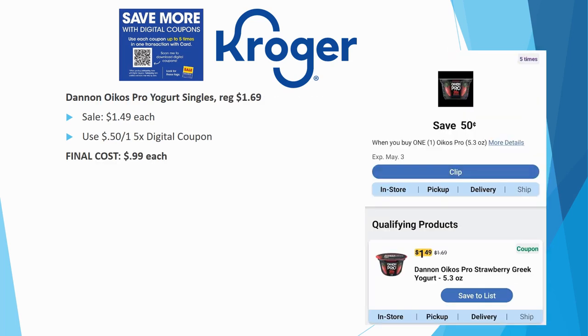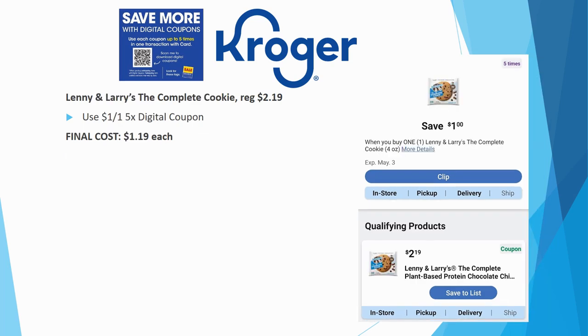The Dannon Oikos Pro yogurt single is a fairly new product, regularly priced $1.69, on sale for $1.49. We have a $0.50 off one five-time digital coupon, making the final cost just $0.99 each.